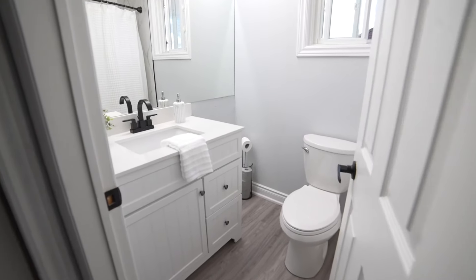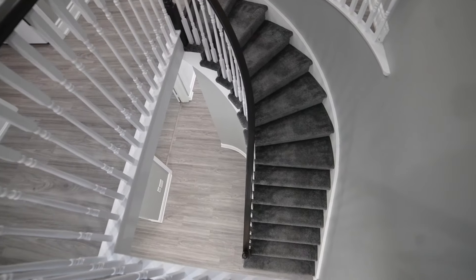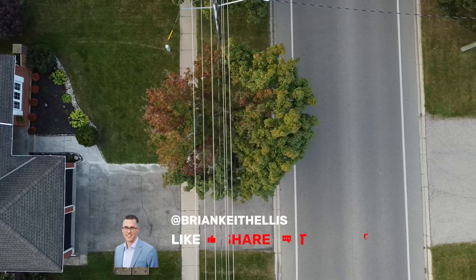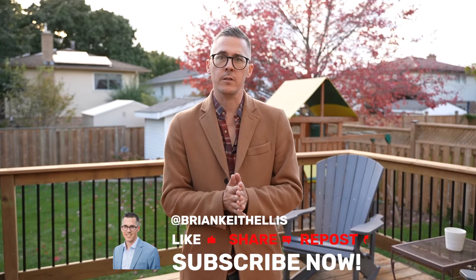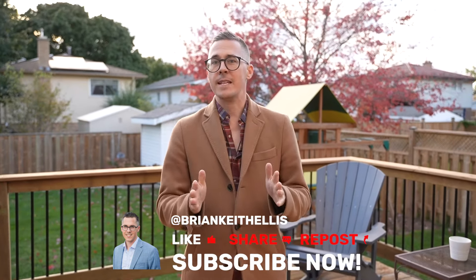This home has it all — it's updated, it's fresh, move-in ready. My name's Brian with the Brian Ellis sales team. Contact myself, or if you have an agent, contact them as soon as possible to ensure you get to see this home so you don't miss out. Have an amazing fall season, and I look forward to hearing from you.